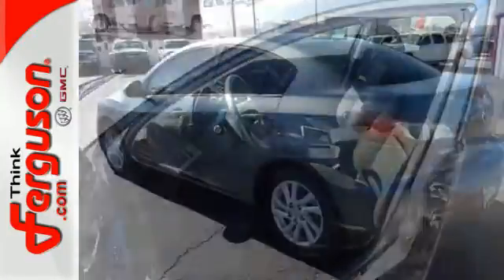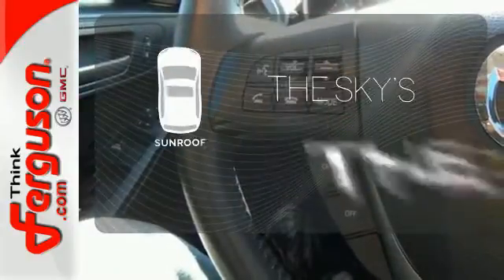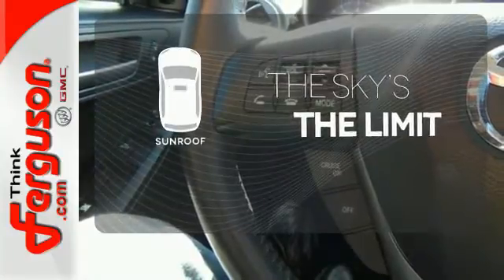Multiple airbags, stability and traction control, and a tire pressure monitor. Get your daily vitamin D by opening up the sunroof.